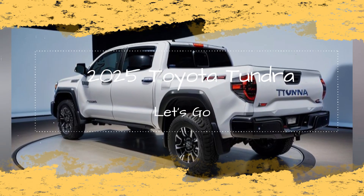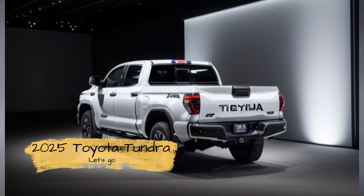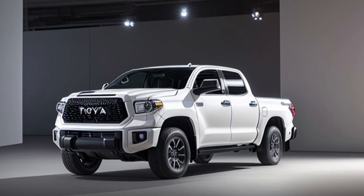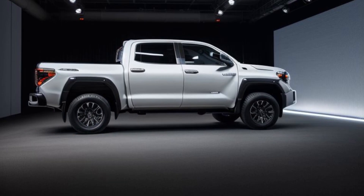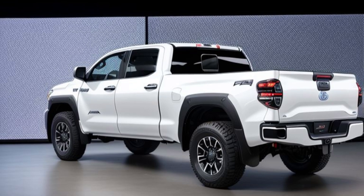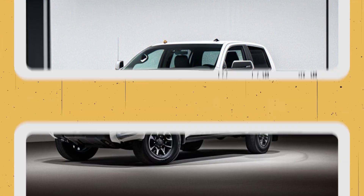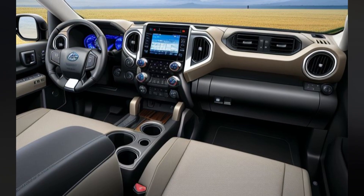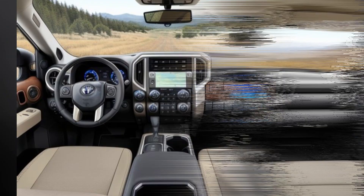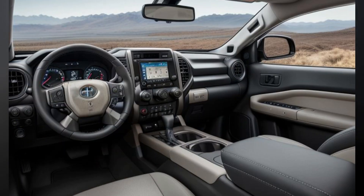Interior: comfort for the long journey. The interior of the Tundra Overland is designed to provide comfort and practicality for extended trips. High-quality, durable materials are used throughout the cabin, with an emphasis on functionality. Seats are likely to be upholstered in water-resistant fabric or leather, making them easy to clean after a day of adventure. The truck is expected to come equipped with a large touchscreen infotainment system featuring the latest in connectivity and navigation technology, including Apple CarPlay, Android Auto, and integrated off-road navigation software, allowing drivers to plan and track their routes even in remote areas.